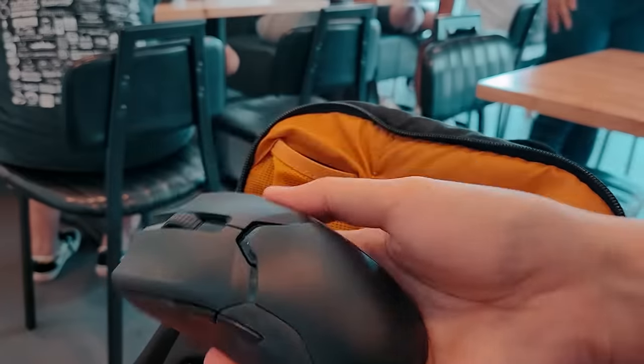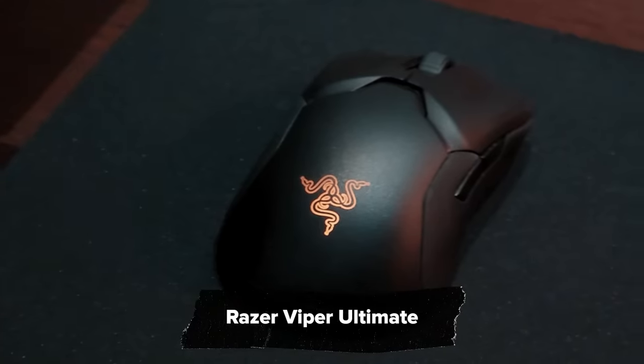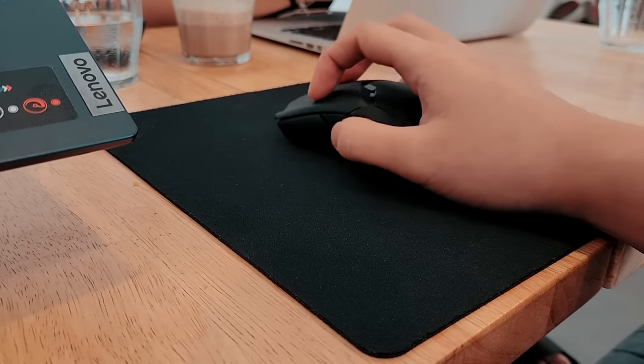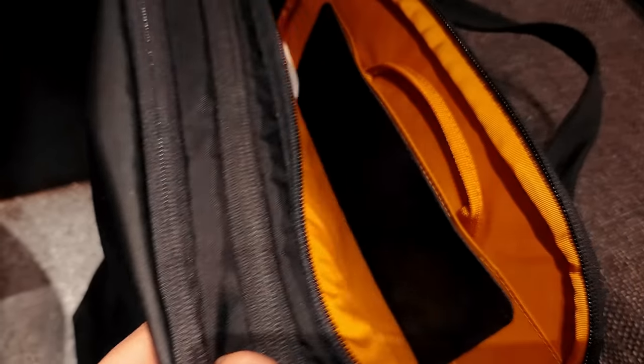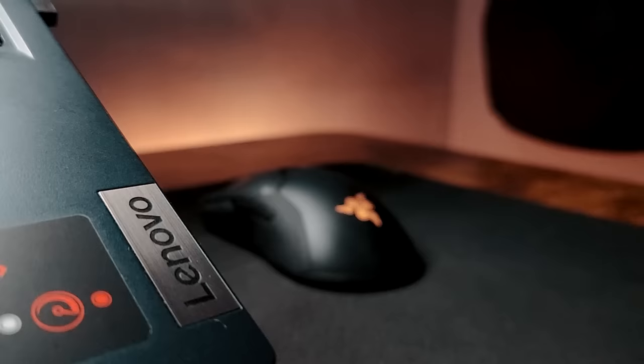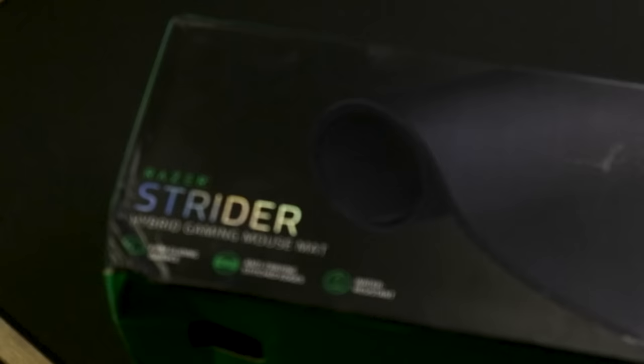I always bring a mouse with me as well. I still main the Razer Viper Ultimate along with the Goliathus Mobile mousepad. This is the second time I bought this mousepad because the first one got lost in the Kuala Lumpur airport — so whoever found it, it's yours, you're welcome. Although I still use the Strider XXL at home, and I still don't know what a hybrid mousepad is.